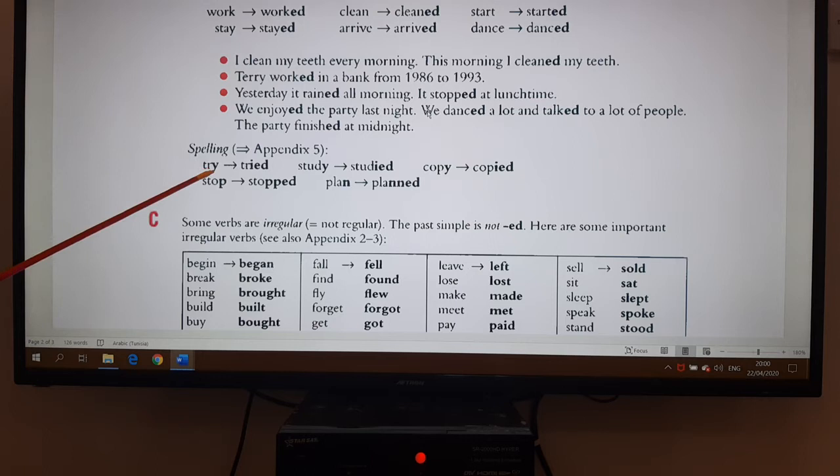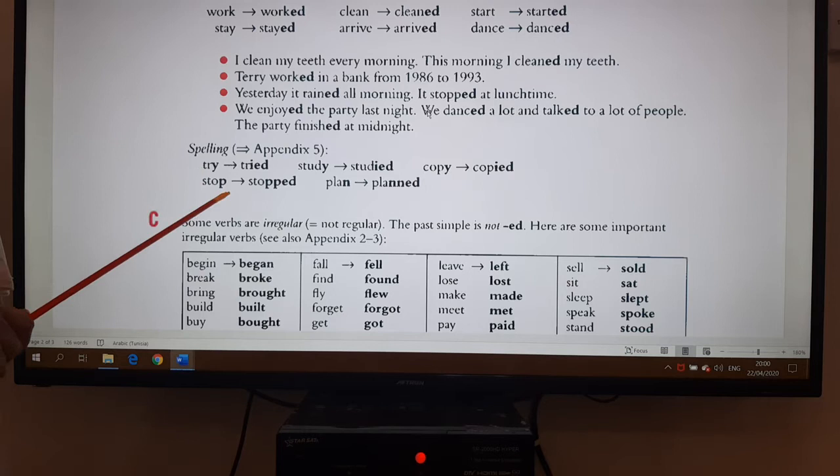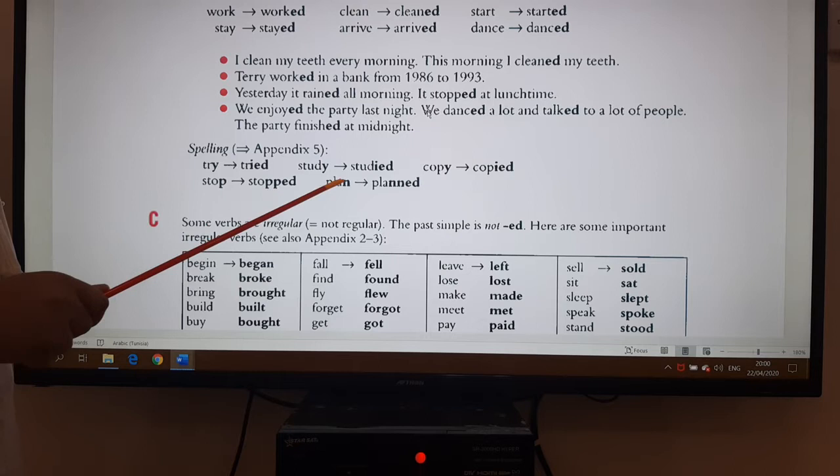There is a remark about spelling. When the verb ends in -y, for example 'try,' it will be -ied: tried. Study — studied, copy — copied. Then for 'stop,' we add double-p, because if we add -e the consonant will be between two vowels, so we make it stronger with a double consonant. Same with 'plan' — double-n: planned.